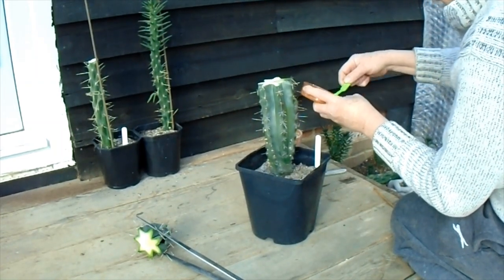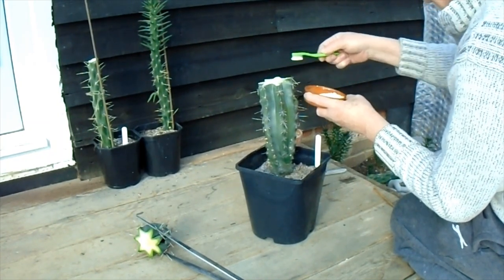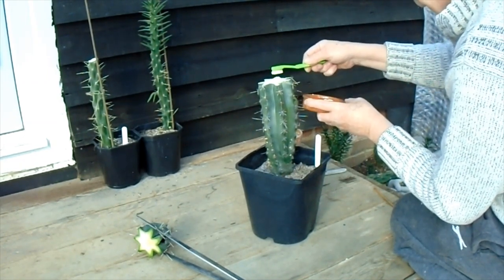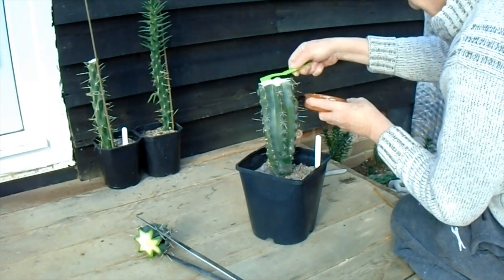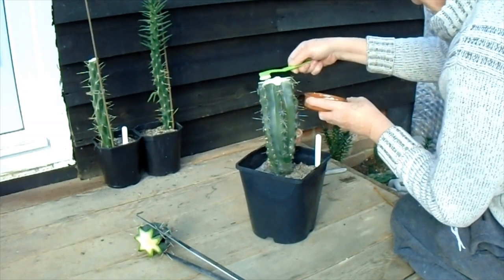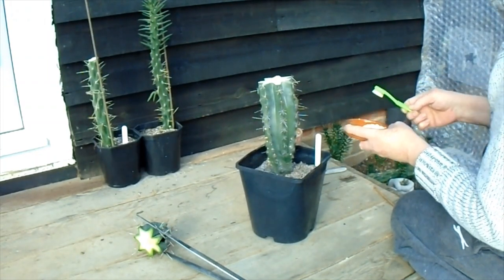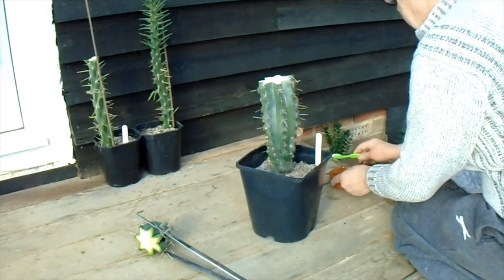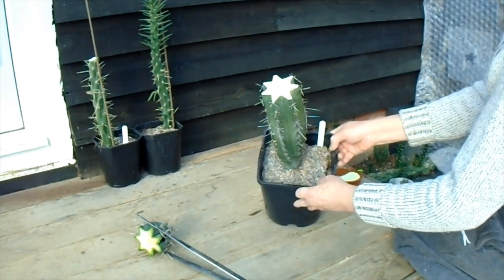It's quite wet — this is forming a sort of paste. It's very important to keep your eye on this, because if the damage carries on down, you'll need to take more off. So we'll be monitoring this very closely. Once it's calloused over — I've taken off the growing point — it will probably produce multiple heads on top, new growth. You can see it's just covered now.